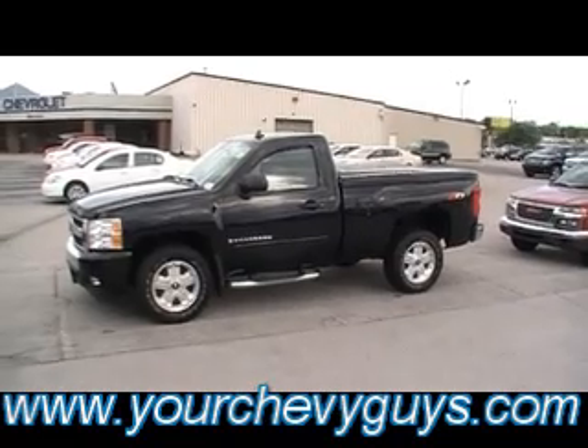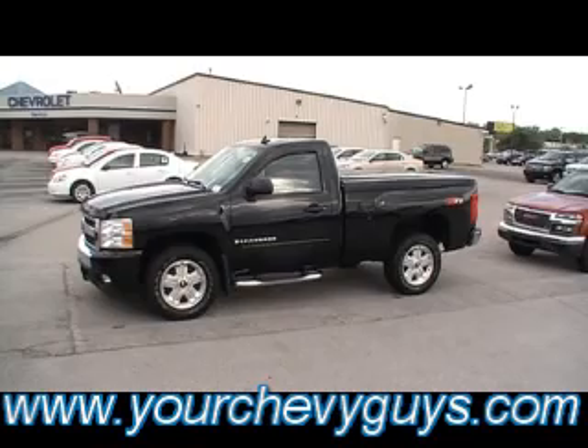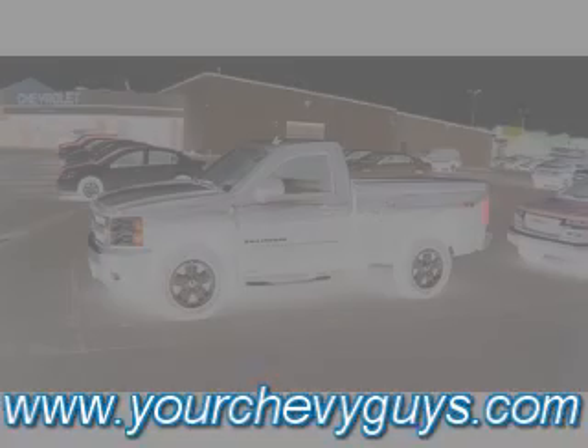And I'm telling you, guys, good-looking, ready to roll. Come see it, test drive it live and in person. 310 East 20th, and always online, yourchevyguys.com.